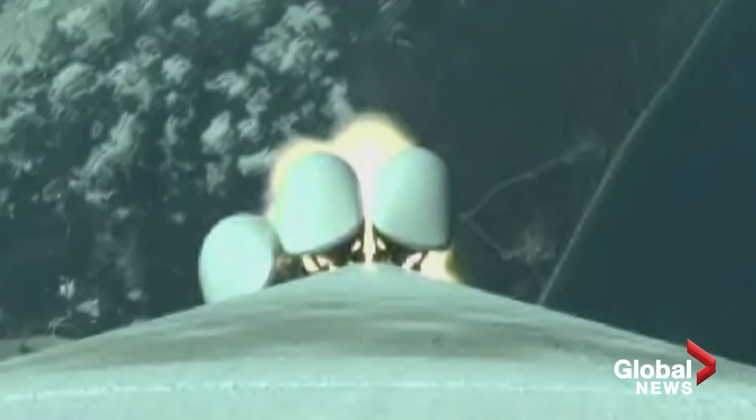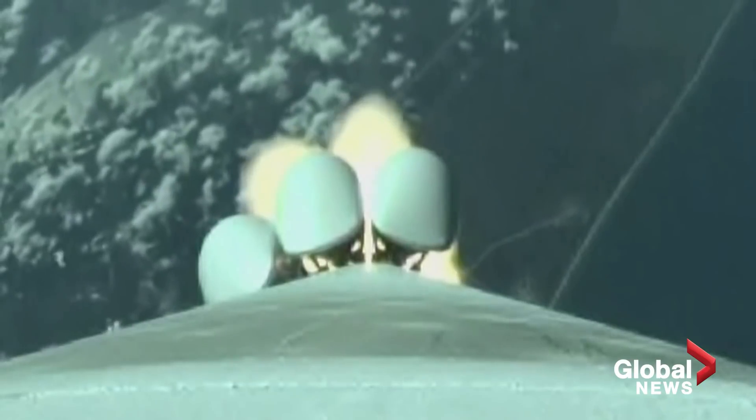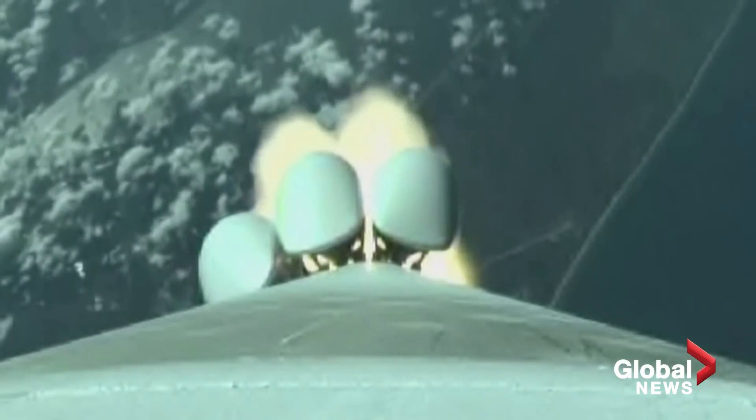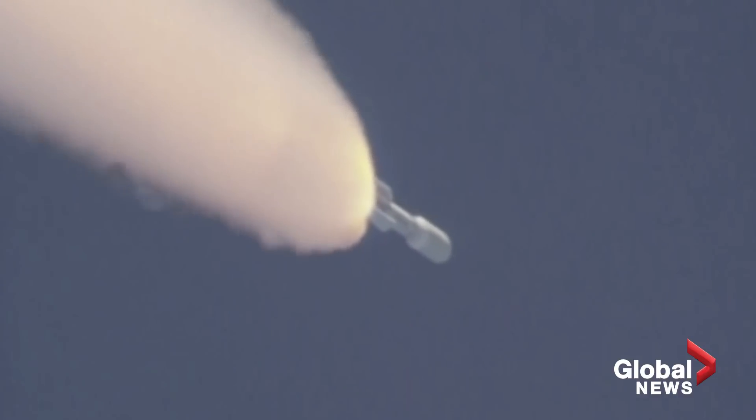Coming up on one minute into flight. SRB chamber pressures remain nominal at this time. The vehicle is 10 miles in altitude, 6 miles downrange, traveling at 2,300 miles per hour. 75 seconds into flight, the RD-180 is throttling to 75% thrust as expected, standing by for SRB burnout shortly.